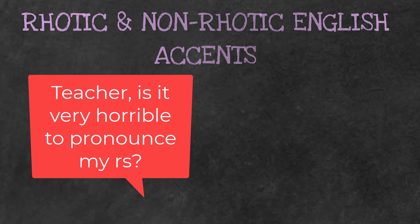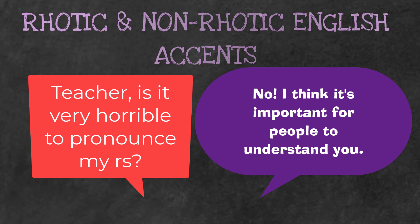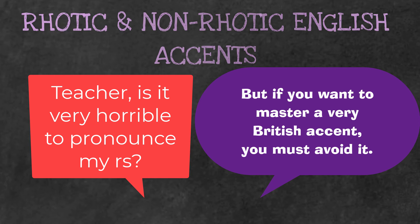My students usually ask me things like, 'Teacher, is it very horrible to pronounce my R's?' And I usually say no — I think it's important for people to understand you. But if you want to master a very British accent, you should avoid pronouncing those post-syllabic R's.